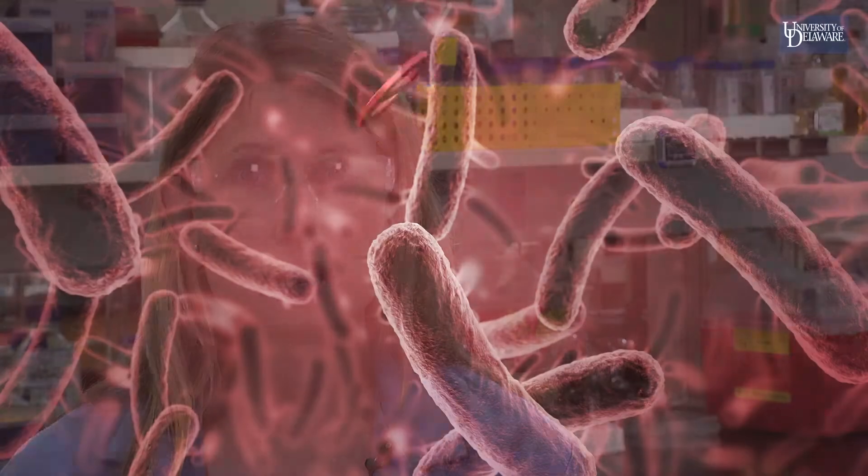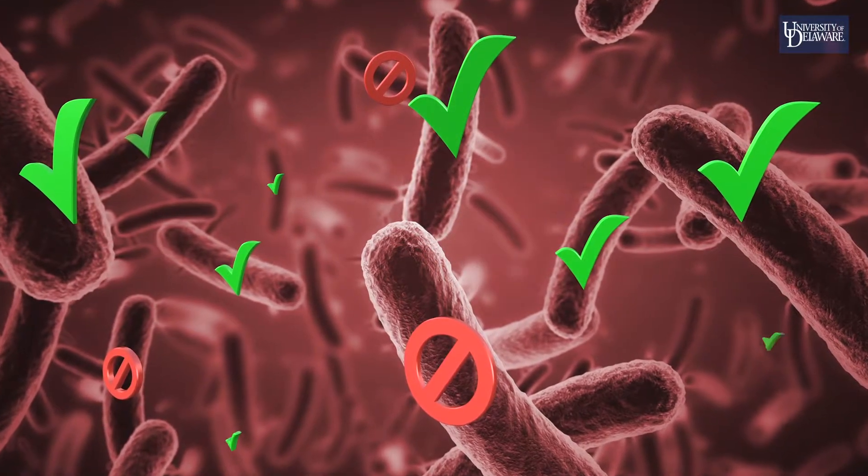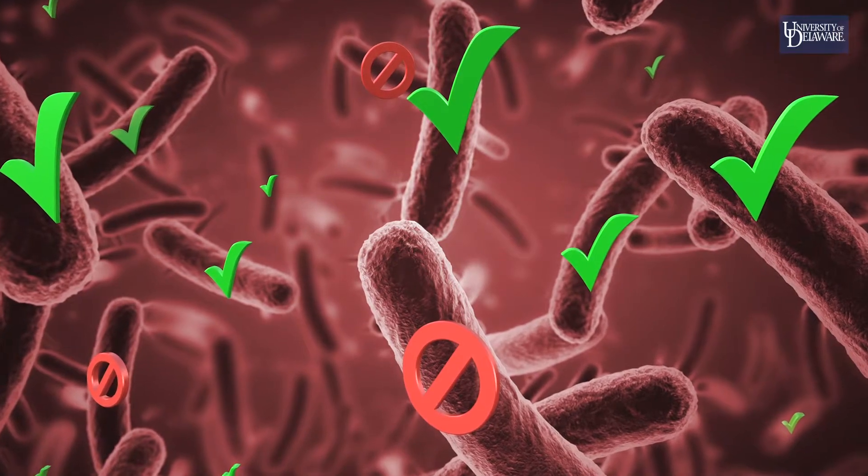But you probably know that bacteria can make you sick. For example, staph infections and strep throat are caused by bacteria. Your immune system has to manage all of these bacteria, sorting out the good from the bad. It's fascinating when the system works, but horrific when it doesn't.